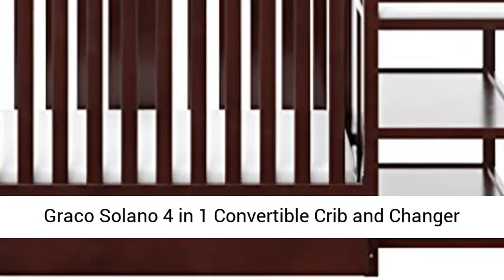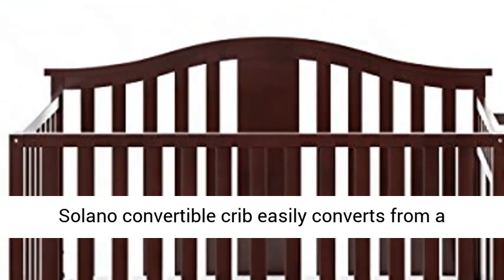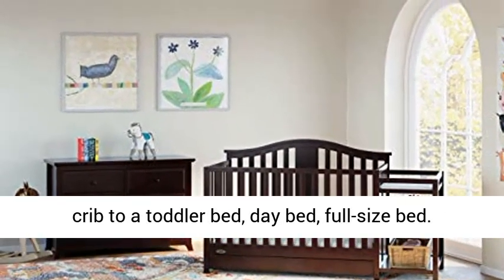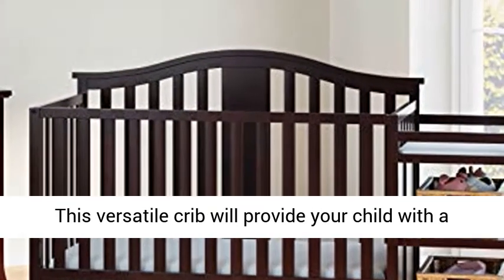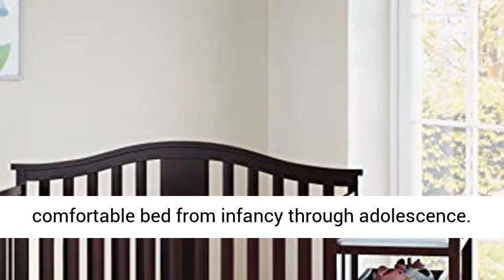Graco Solano 4-in-1 Convertible Crib and Changer with Drawer, Espresso. The Graco Solano Convertible Crib easily converts from a crib to a toddler bed, a day bed, and a full-size bed. This versatile crib will provide your child with a comfortable bed from infancy through adolescence.